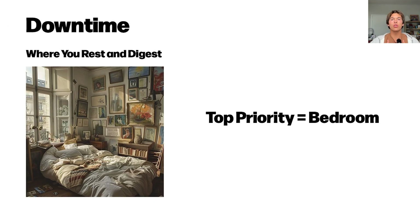For your downtime, this is where you rest and digest. The top priority for everybody in this course is going to be optimizing your bedroom — this is where you're spending eight hours of your day resting and regenerating, preparing for the next day.